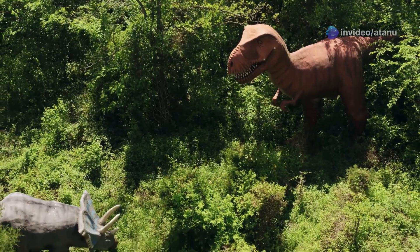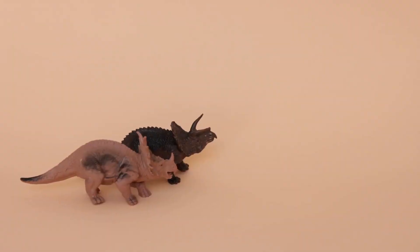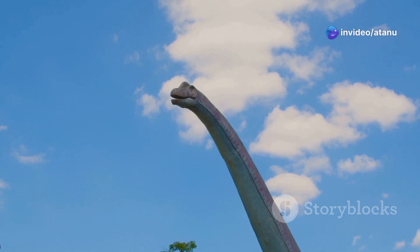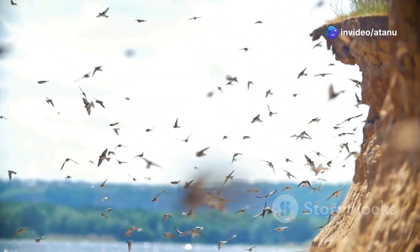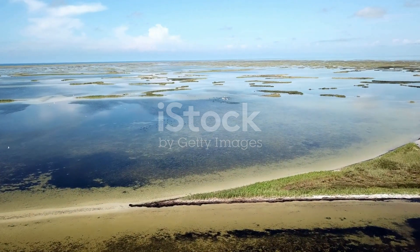Their reign saw the evolution of colossal sauropods, fearsome theropods, and the enigmatic armored dinosaurs. The legacy of the reptiles extends beyond the Mesozoic, however. Birds, the direct descendants of theropod dinosaurs, continue to grace our skies, a testament to the enduring success of the reptilian lineage.